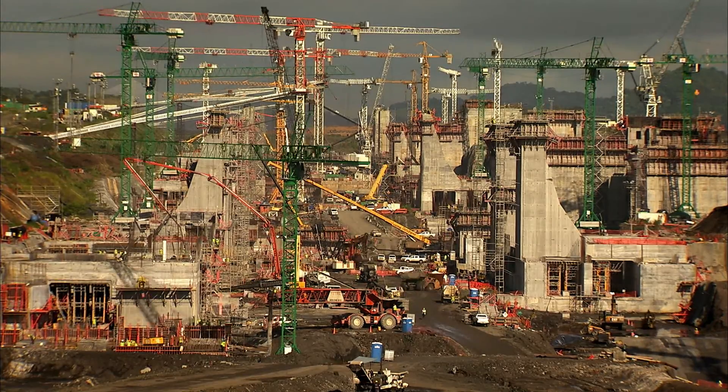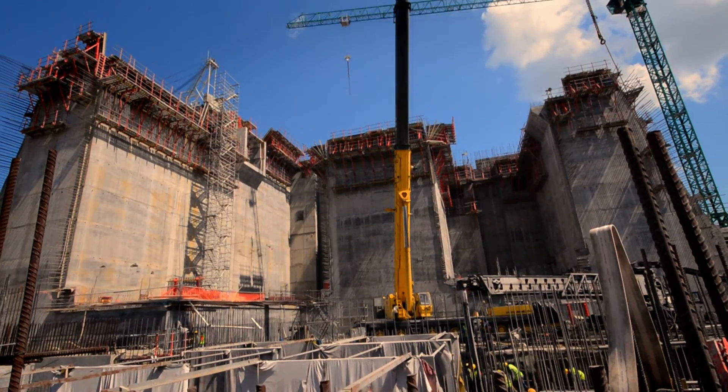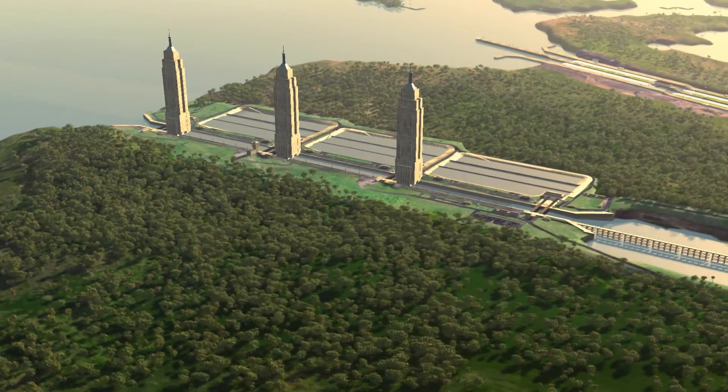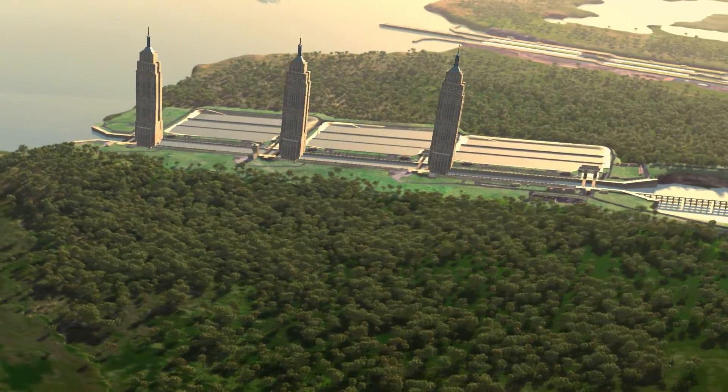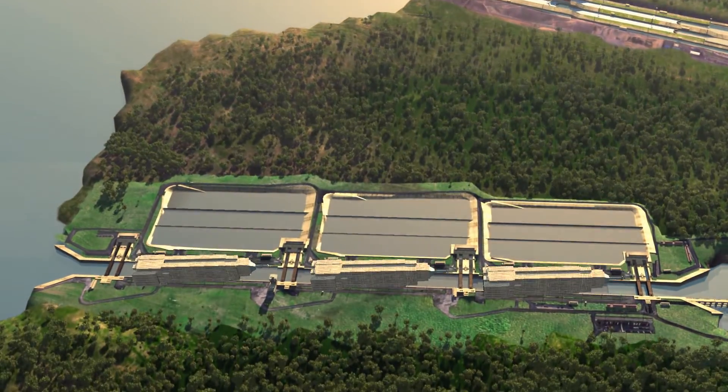Since then, they have delimited, excavated, and begun civil construction on both sides of the canal. The new locks would be 30% larger than the current locks, and could fit three Empire State buildings lengthwise in their chambers.